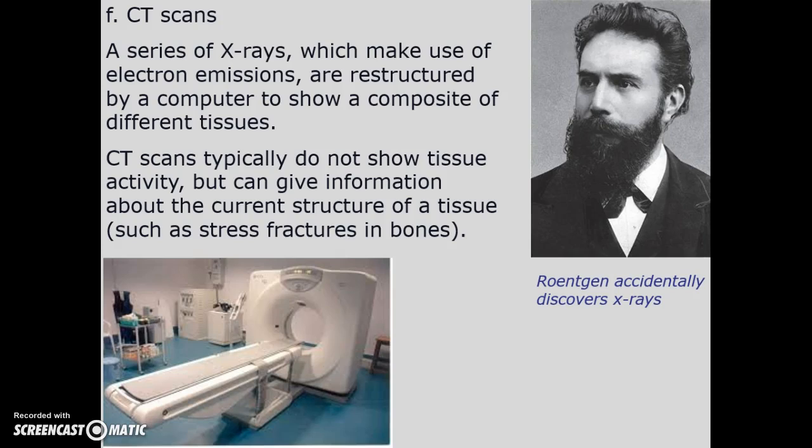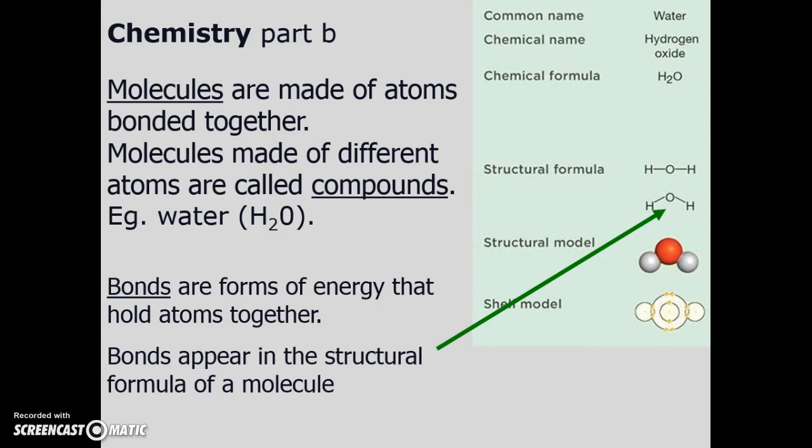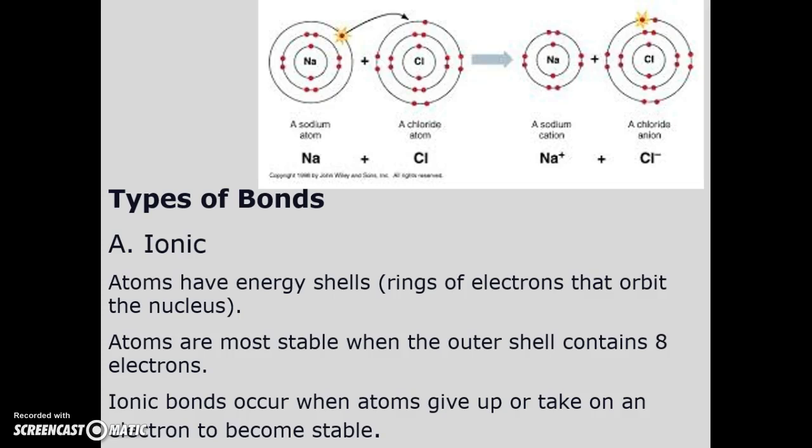Now back to chemistry. We understand protons, neutrons, and electrons. A molecule is formed when different atoms bond together — we call these compounds or elements. Bonds are a form of energy; for example, when you eat a candy bar, you strip off those bonds and convert them into energy.